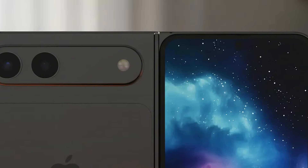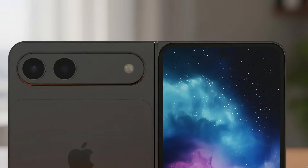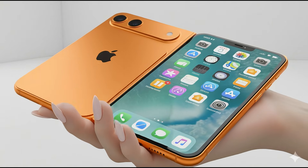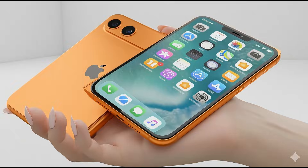Inside, a massive 7.76-inch display awaits, rivaling the iPad Mini. Thanks to custom glass from Corning and Schott, that famous crease is finally a thing of the past.